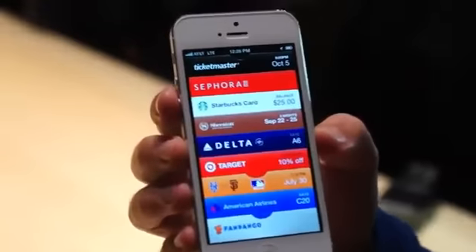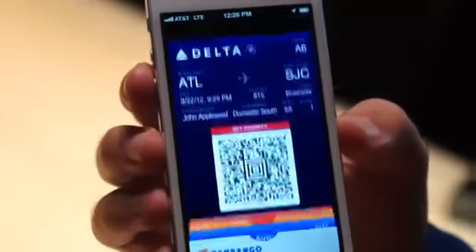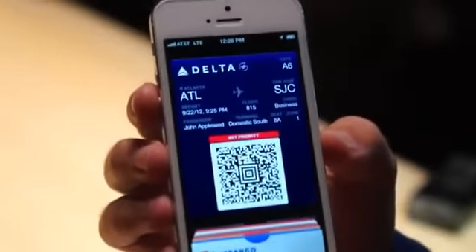So Passbook is another iOS 6 feature. We noticed Sheraton Starwood Hotels here and Delta as well — new since the original introduction.